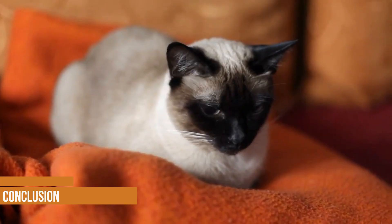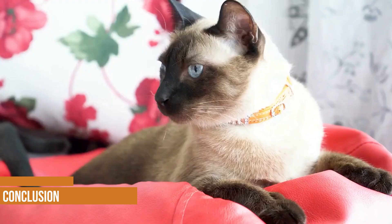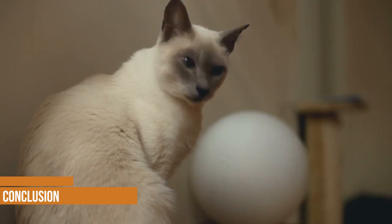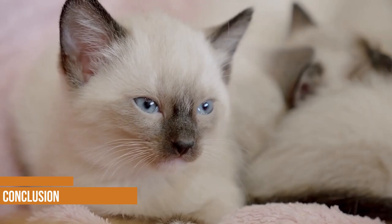Enjoy your new companion! Siamese cats are known for their affectionate nature and bond closely with their owners, so cherish your time together and create lasting moments. I hope that this video helped you in your journey of finding a Siamese cat companion of your own. If you have any questions about food, price, coloration, how much they should eat, or would like to share your own experience with owning a Siamese cat or Seal Point cats, please leave a comment below. For more videos, we invite you to subscribe to our YouTube channel.